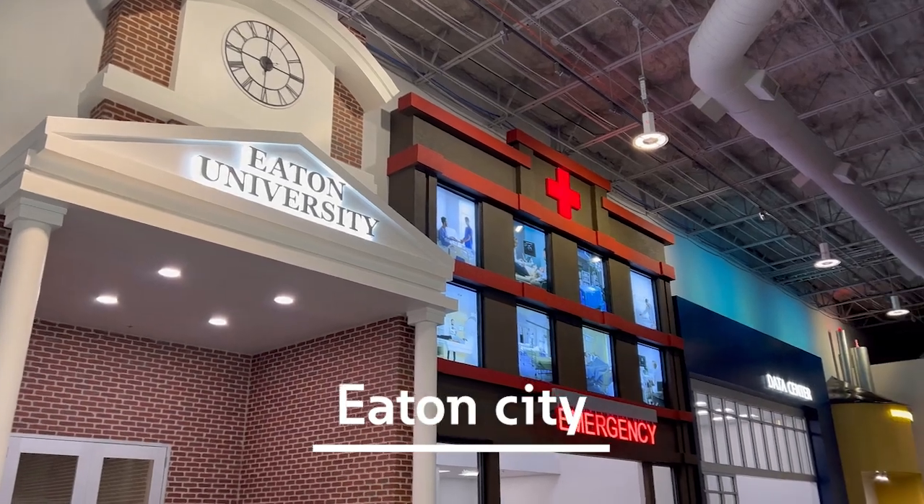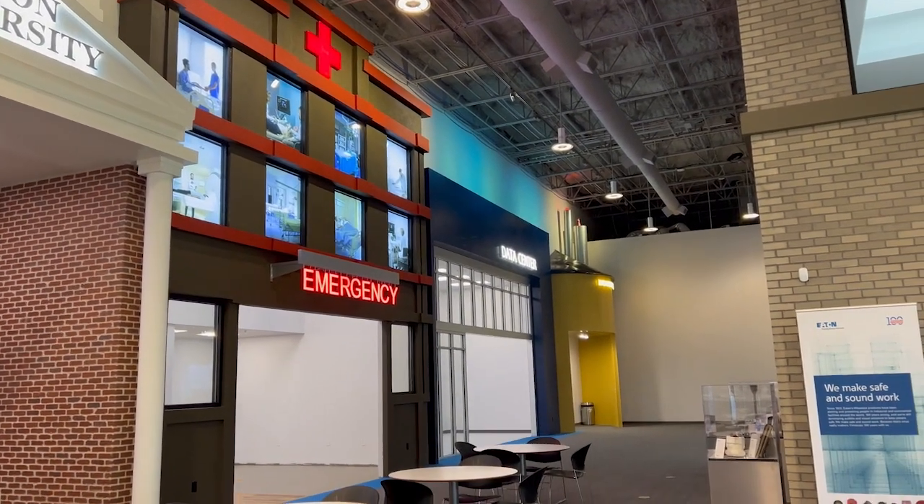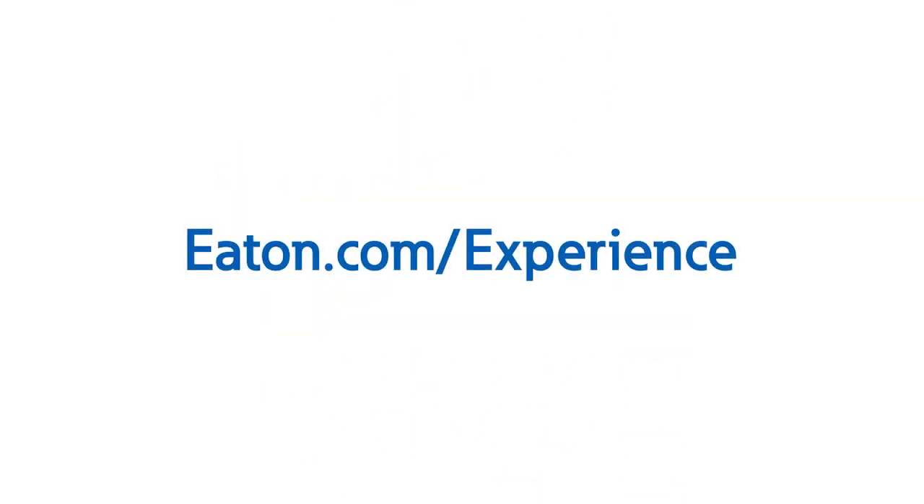I hope you've enjoyed your quick tour of Eaton's Power Systems Experience Center. There's always something new to see and learn about than we can show you in one video, so stop by to see all the unique demonstrations and trainings we offer. Contact us or your local Eaton representative to schedule a visit to the Power Systems Experience Center today.